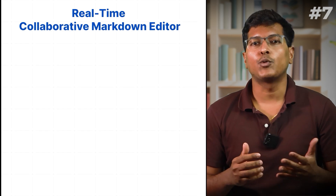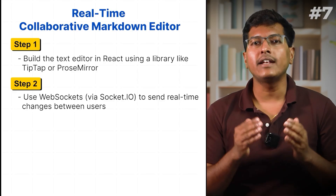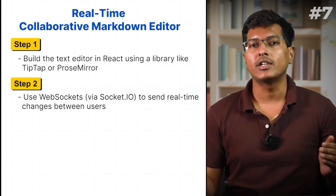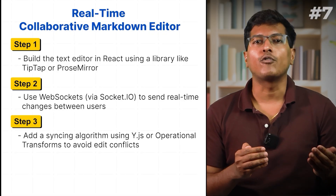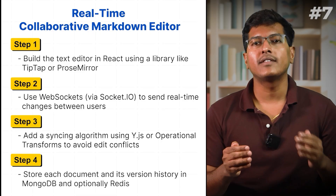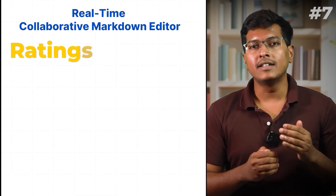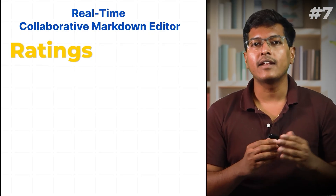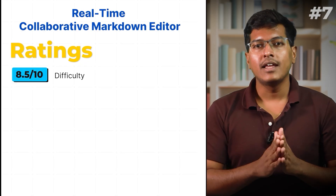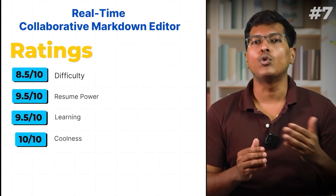Here's how to build it: Build a text editor in React using a library like TipTap. Use WebSockets via Socket.io to send real-time changes between users. Add a syncing algorithm using operational transforms to avoid edit conflicts. Store each document and its version history in MongoDB and optionally Redis. My rating: 8.5 out of 10 in difficulty, 9.5 in resume worthiness and learning, and 10 out of 10 in coolness.